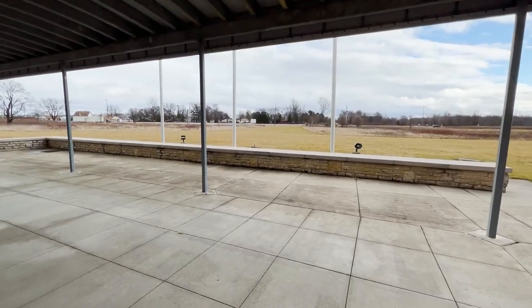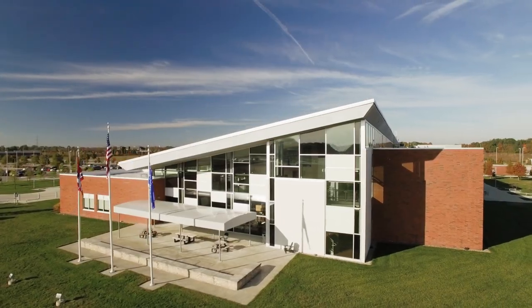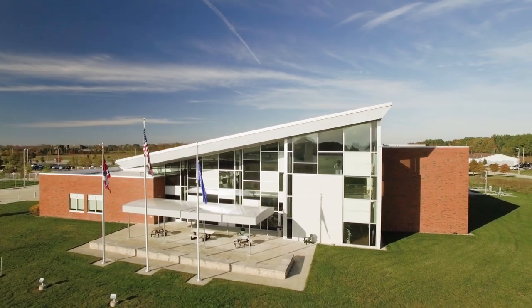We also have some nice outdoor space where you can throw a football, hang out, or eat your lunch. It's open whenever the building is open.